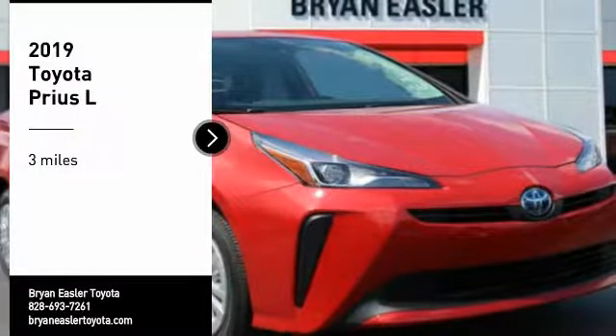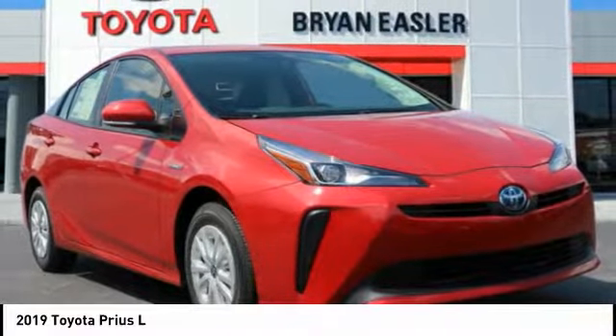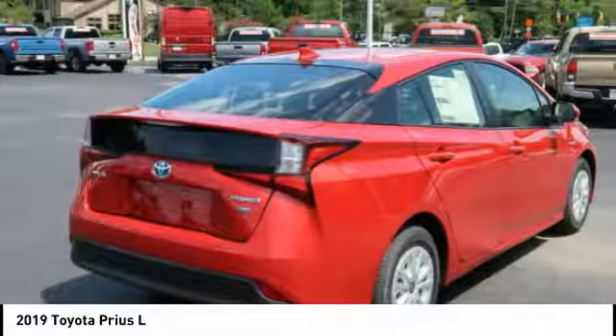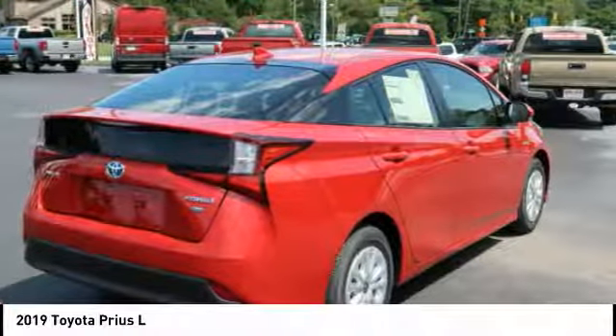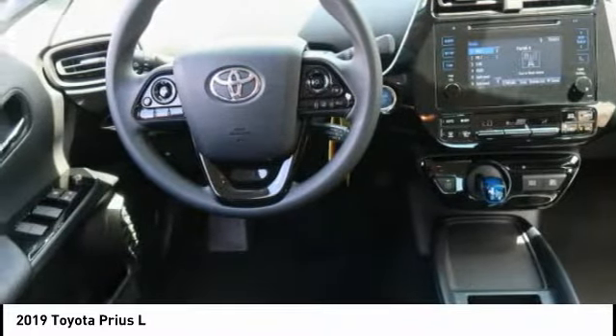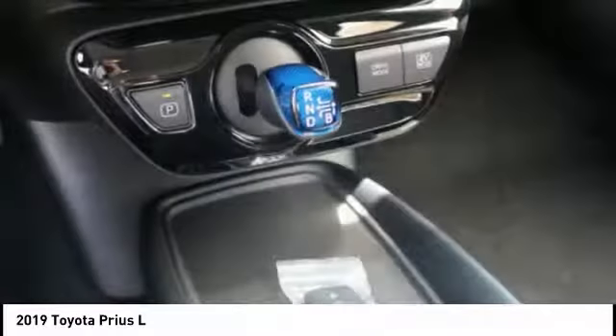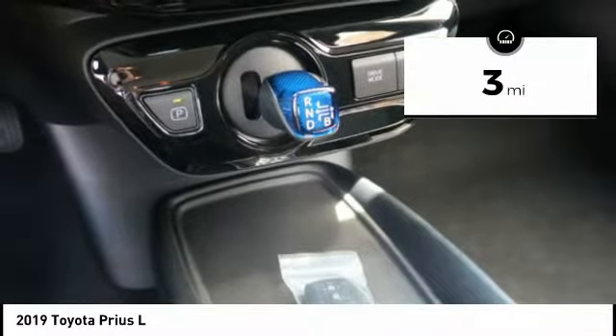Come test drive the 2019 Prius. Prius offers harmony between man, nature, and machine. Using the wind, the sun, and advanced hybrid technology, Prius is a true full hybrid — one reason for its EPA-estimated combined 50 miles per gallon rating. This vehicle has less than 100 miles.